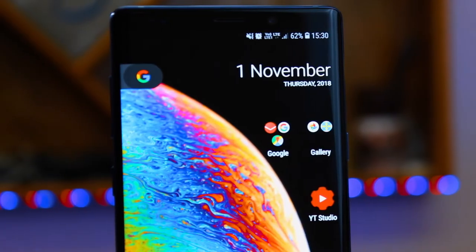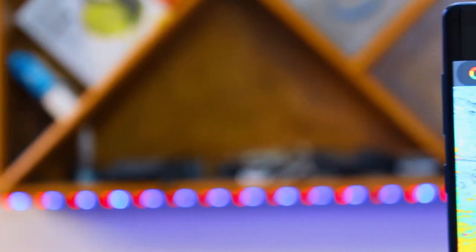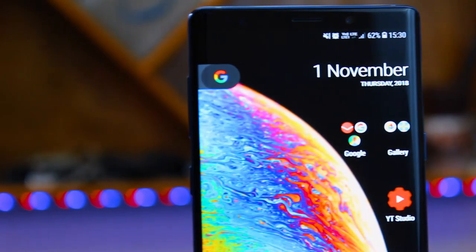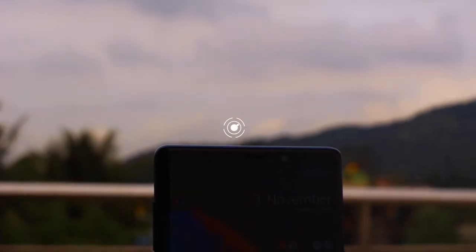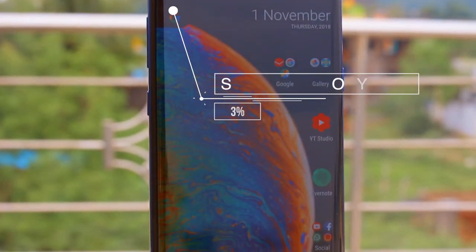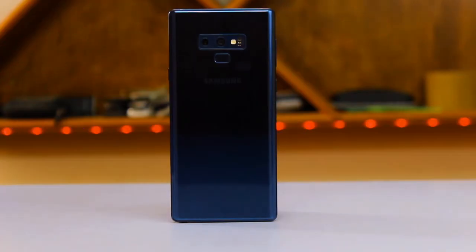Next is about the display. Samsung manufacturers are extraordinary at displays, but this time it's one step ahead with a 6.4-inch Super AMOLED screen with Infinity Edge displays, 516 pixels per inch density, and 83.4% screen-to-body ratio. This gives a top-notch display to the Note 9.